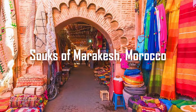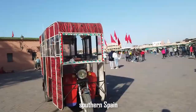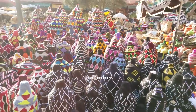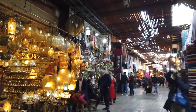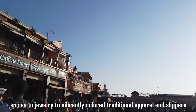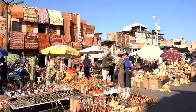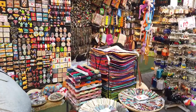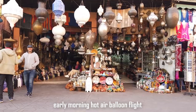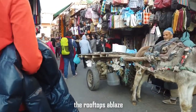Number 6: Souks of Marrakesh, Morocco. Morocco's Marrakesh is the ideal gateway to this interesting North African nation, reachable via overnight ship from southern Spain. The capital and fourth largest city of Morocco, Marrakesh is situated in the west of the country. This walled medina was a part of the ancient Berber empire. Spend the day exploring the city's winding streets lined with souks — marketplaces that offer everything from spices to jewelry to vibrantly colored traditional apparel and slippers. The Koutoubia Mosque dates back to the 12th century and features a Moorish minaret that is a part of the city's skyline. Make a reservation for an early morning hot air balloon flight to get a fresh view of this colorful and incredibly charming city. As you glide above Marrakesh, you will see the sunset on the rooftops ablaze.